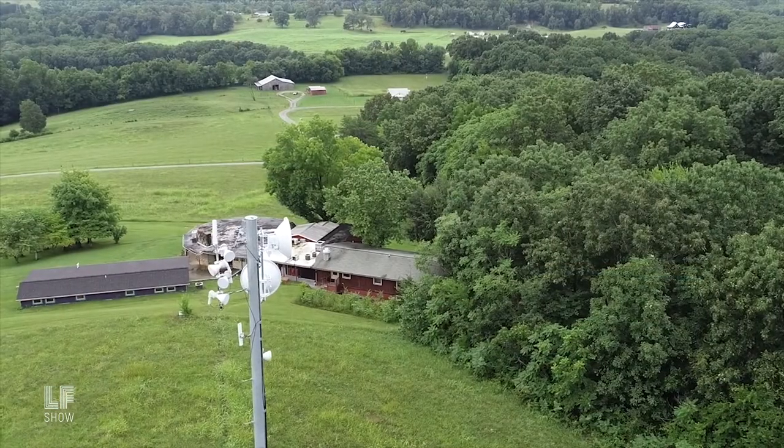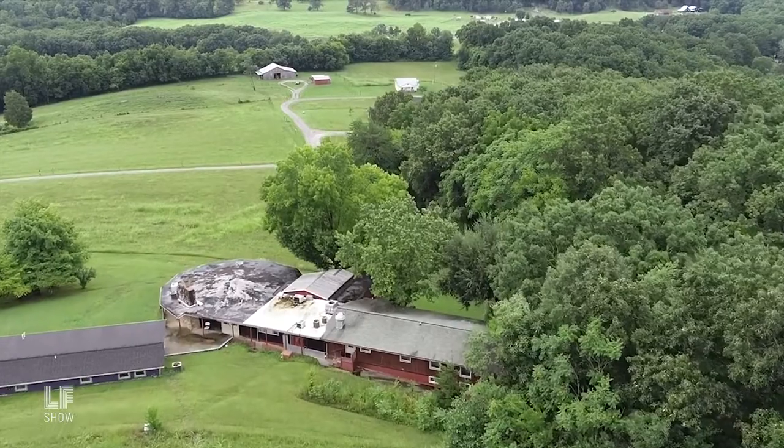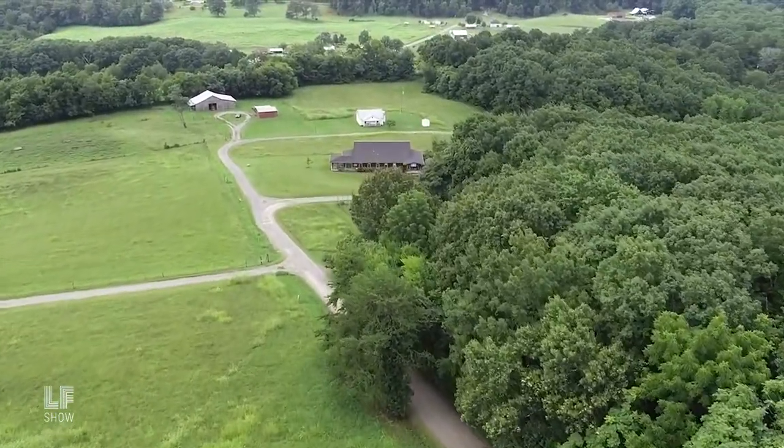Currently we're getting backhaul sent to this tower that we have on site, and the tower is an 80-foot tower at the top of this massive hill. We put Ubiquiti's Rocket air system, basically sending signals to each one of our buildings — we have six buildings connected to it right now.